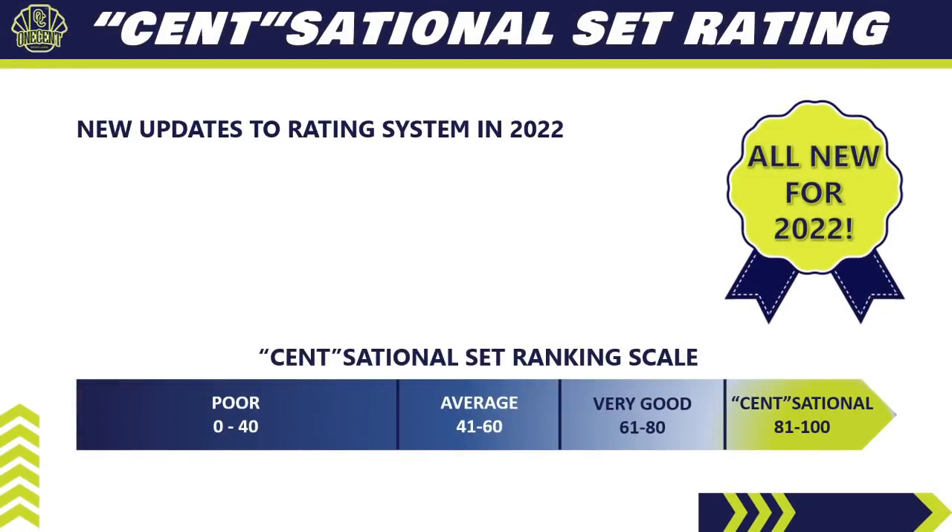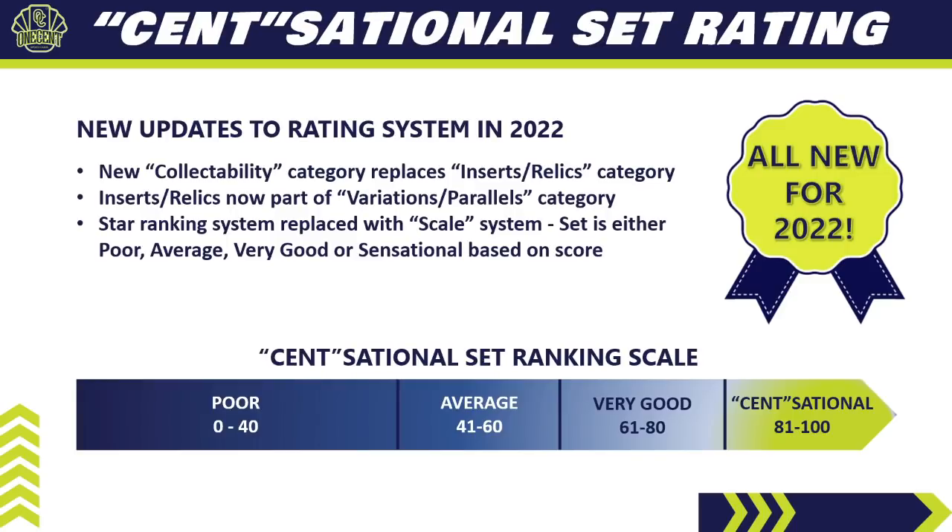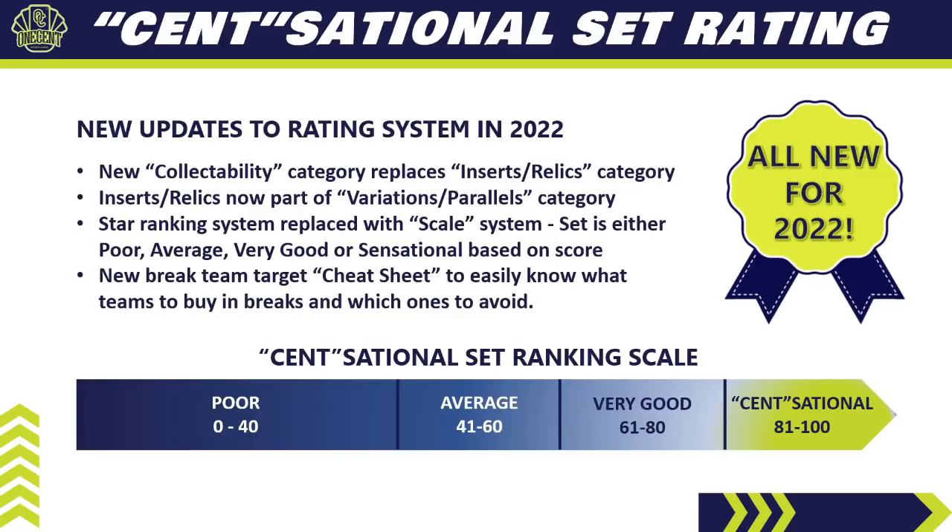For 2022, we have a bunch of new updates to the Sensational Set Rating System. First, we have a brand new category called collectability, which replaces the inserts and relics category. Collectability means how collectible and desirable is the set, and how do people respond to it in the marketplace. Inserts and relics now wrap up into the variations and parallels category. We've also replaced the old star rating system with the new scale system — a set is ranked poor, average, very good, or sensational based on its score.